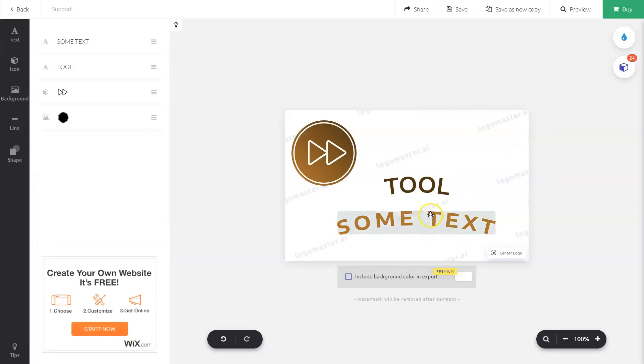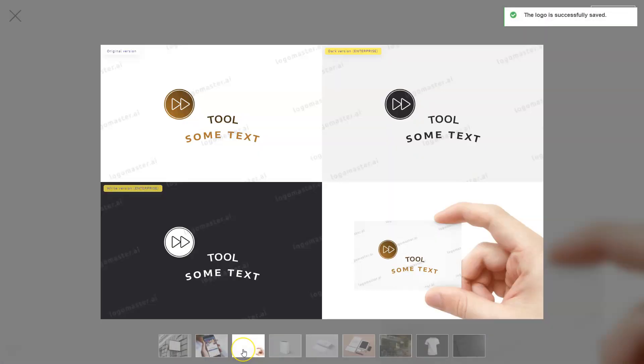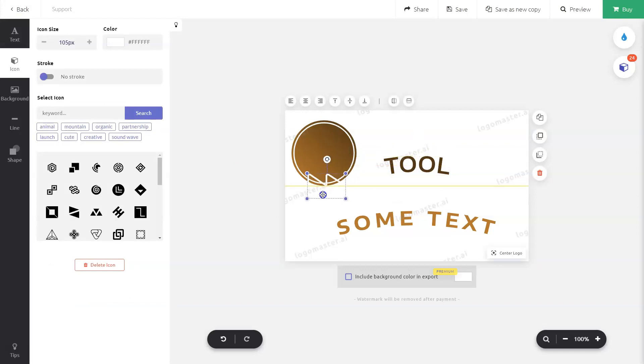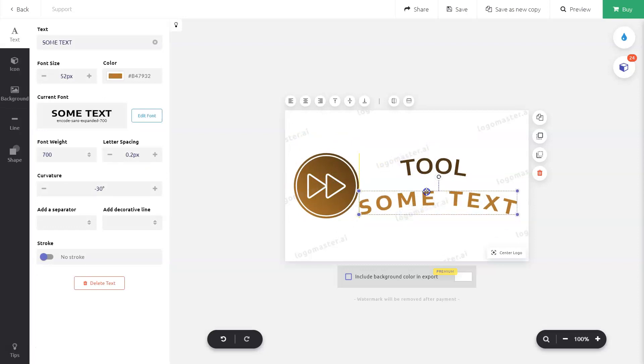I can drag this over there like that. Whenever I am happy I can save it as a new copy or overwrite the old one. I can go again to the preview to have it shown on different things. Obviously this version is not very cool so I should edit it a bit better. Let me just go back to Tool Finder to give you an idea.